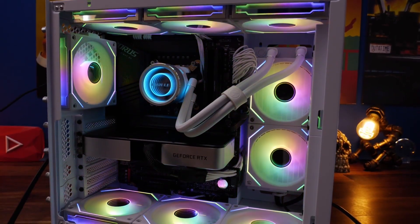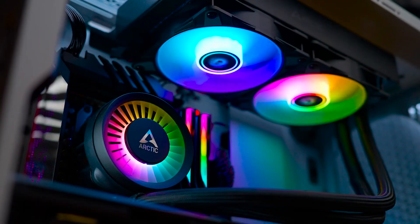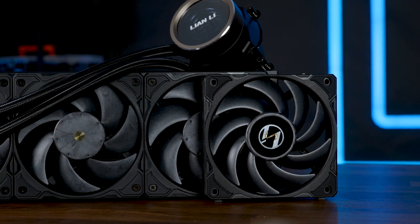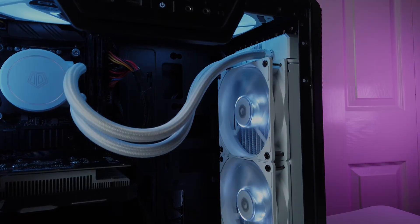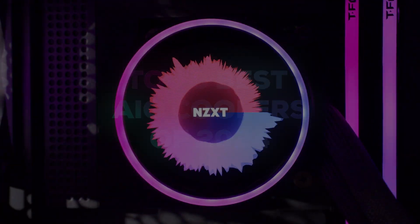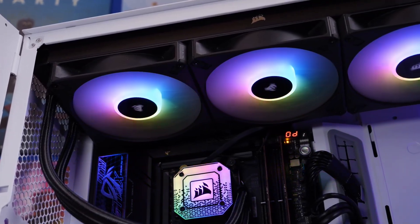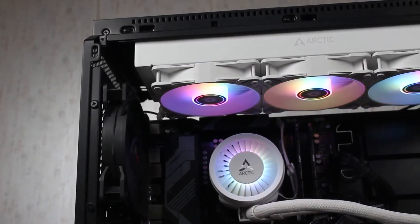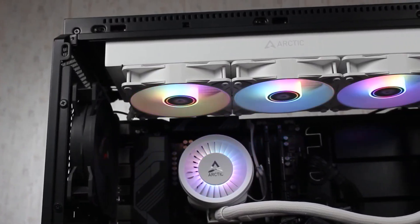When it comes to keeping all your precious PC components cool, an AIO cooler is undoubtedly the way to go. And if you're looking to buy one, I'm here to help you through today's video, where we'll take a look at the 5 best AIO coolers you can buy right now. From RGB-filled showstoppers to more muted performers, these all-in-one coolers will hopefully put an end to all your PC heat-up woes. Let's check it all out.